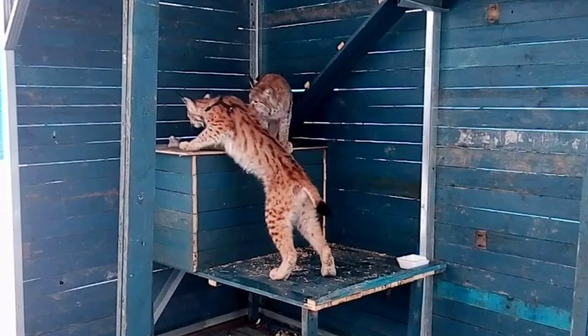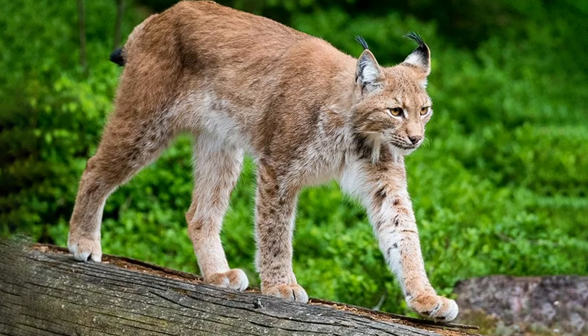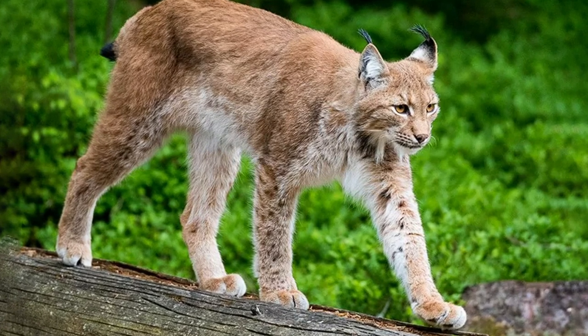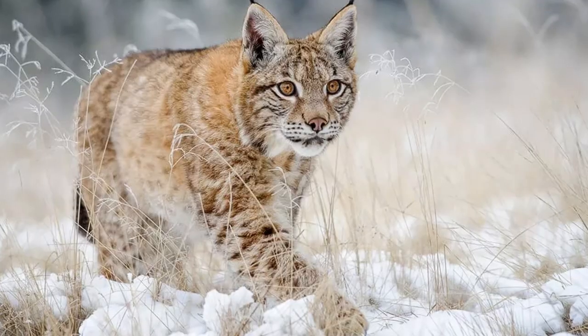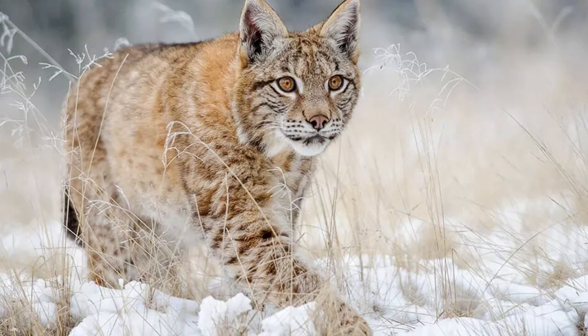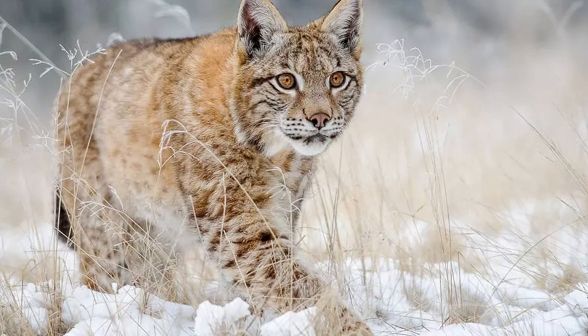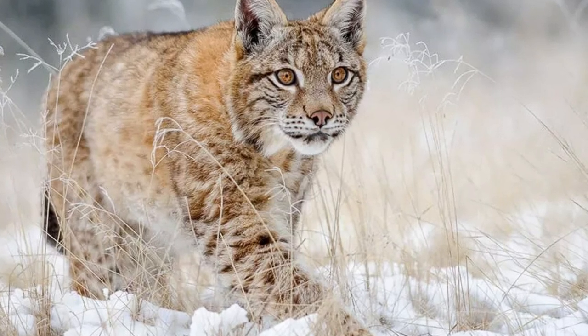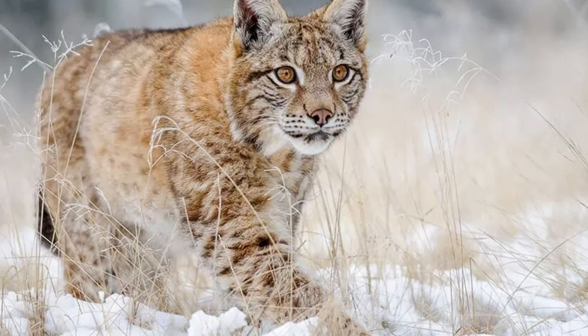Their characters were very different. Dasha, the female lynx, when released to the wild, ran away and avoided contact with humans. Bryansk, the male lynx, continued to behave like a domestic cat. He approached people, preferred meals and water from a dish, and refused to drink from natural water sources.